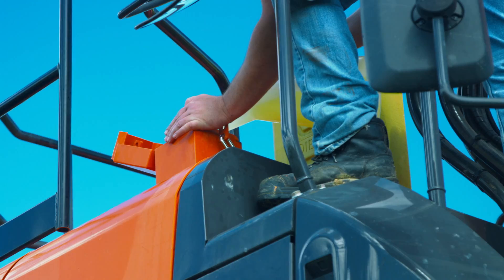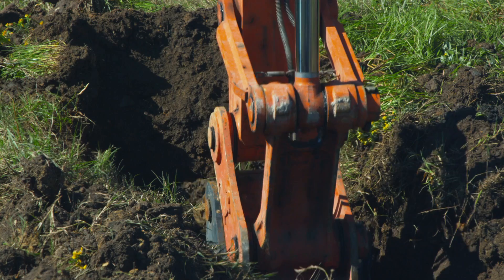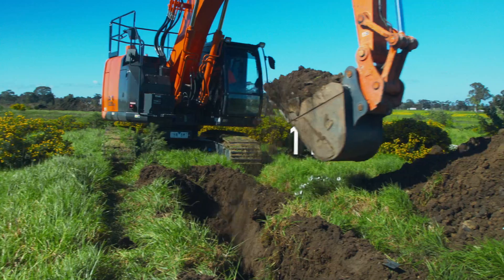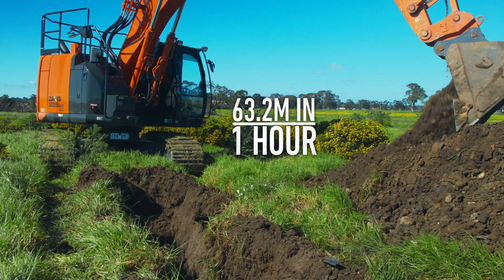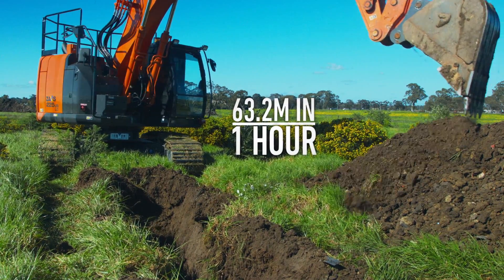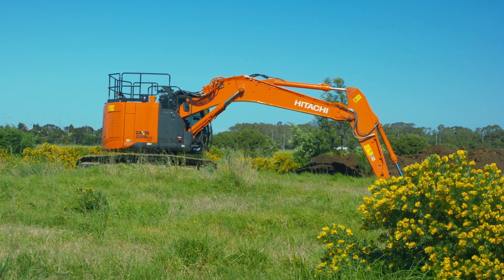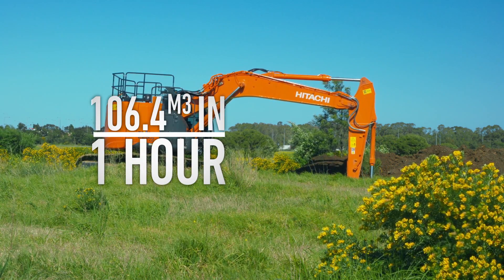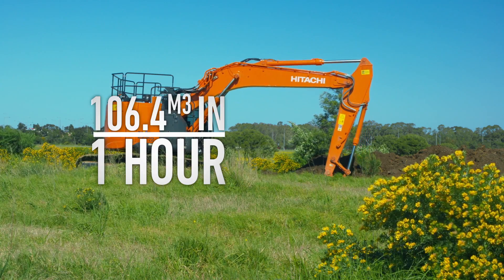The ZX220 with Lander's existing bucket dug 63.2 metres in the time at an average depth of 1.87 metres, which works out to be 106.4 cubic metres of material in that hour and used 15 litres of fuel.